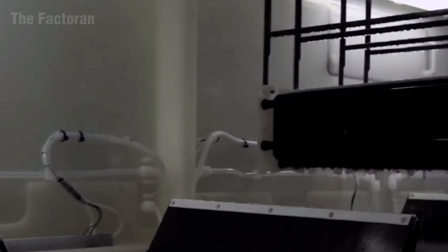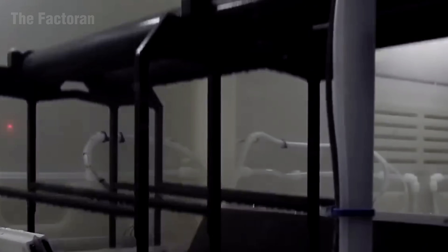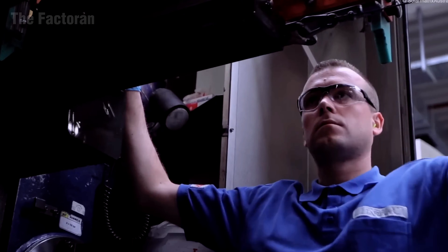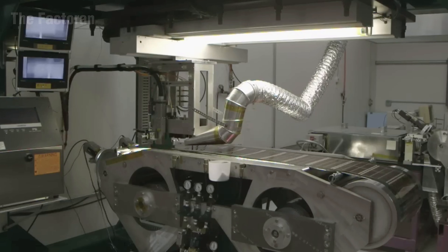In the processing chambers, automated systems apply a thin blue-gray coating to the surface of each wafer. This layer enhances light absorption and boosts electrical conversion efficiency.